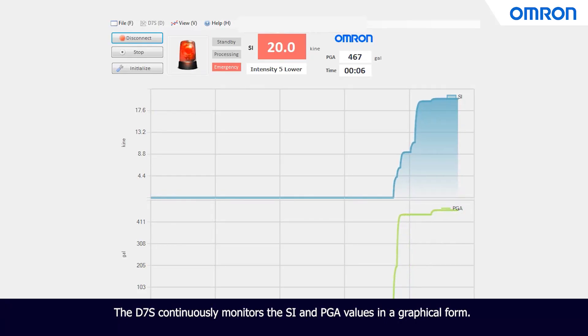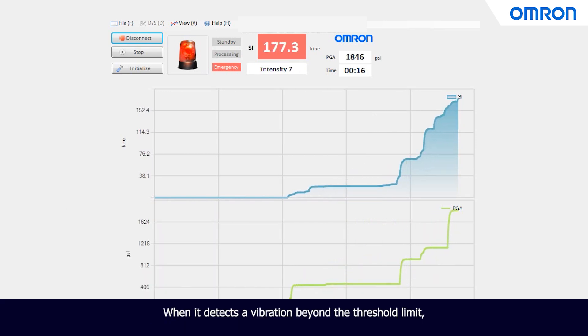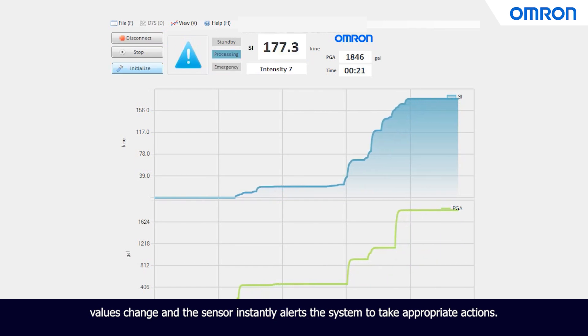The D7S continuously monitors the SI and PGA values in a graphical form. When it detects a vibration beyond the threshold limit, the values change and the sensor instantly alerts the system to take appropriate actions.